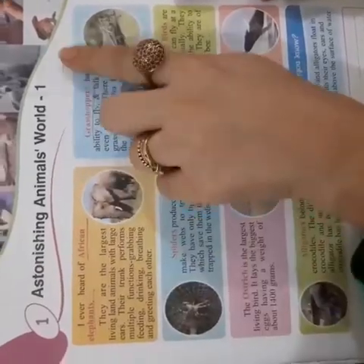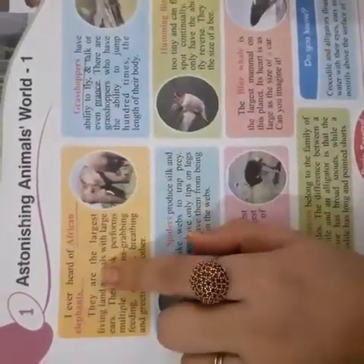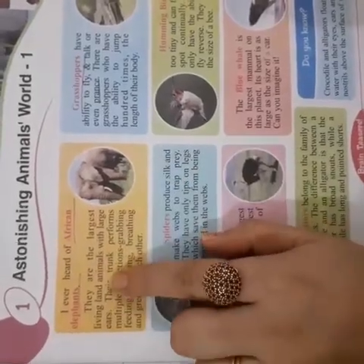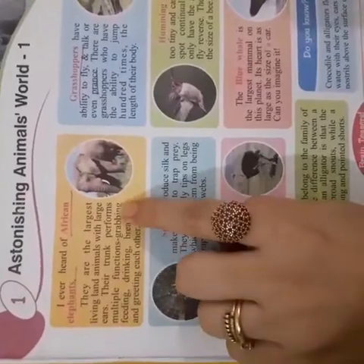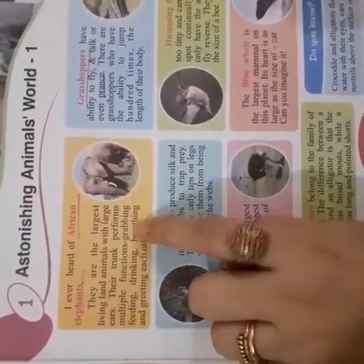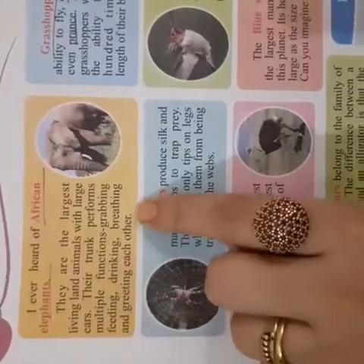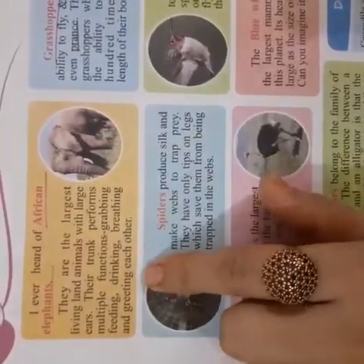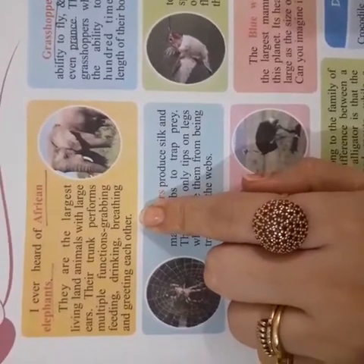Animals world first. African elephants are the largest living land animals with large ears. Their trunk performs multiple functions: grabbing, feeding, drinking, breathing, and greeting each other. This is the most important thing about African elephants.